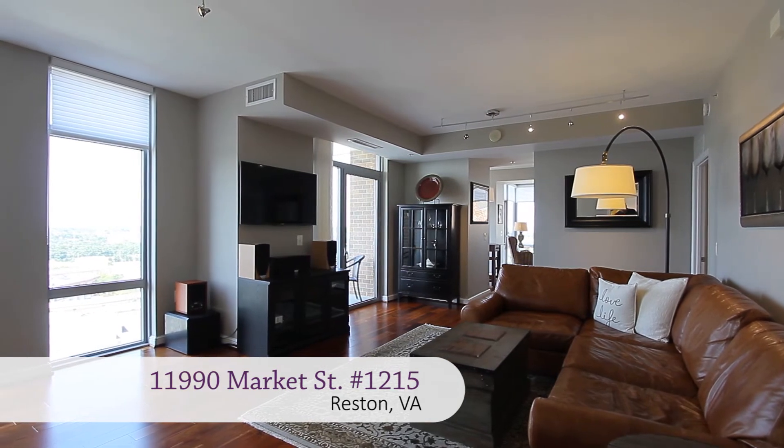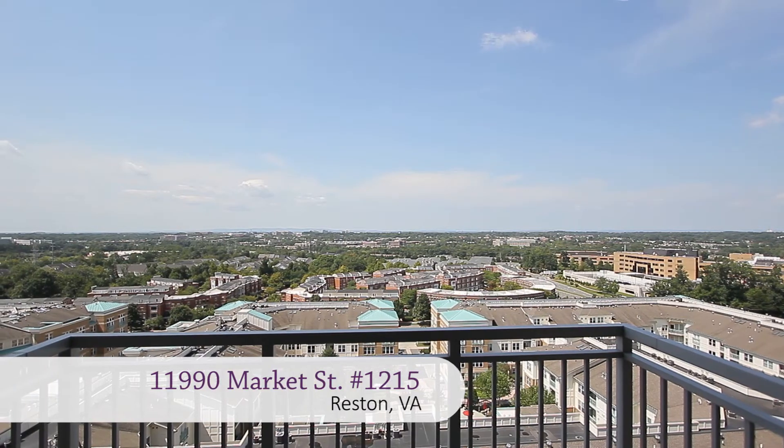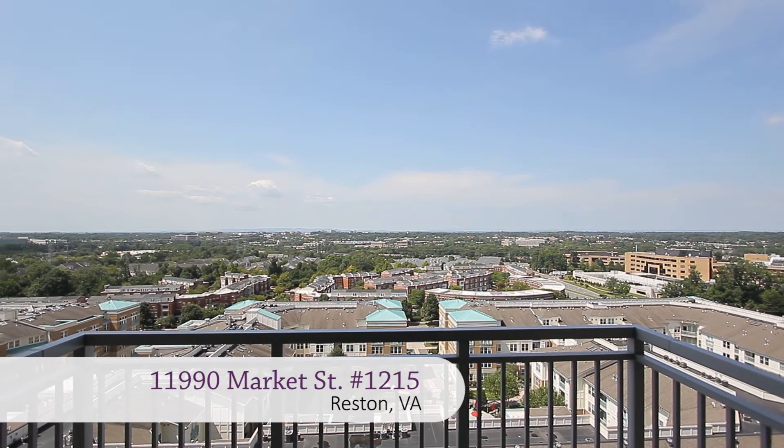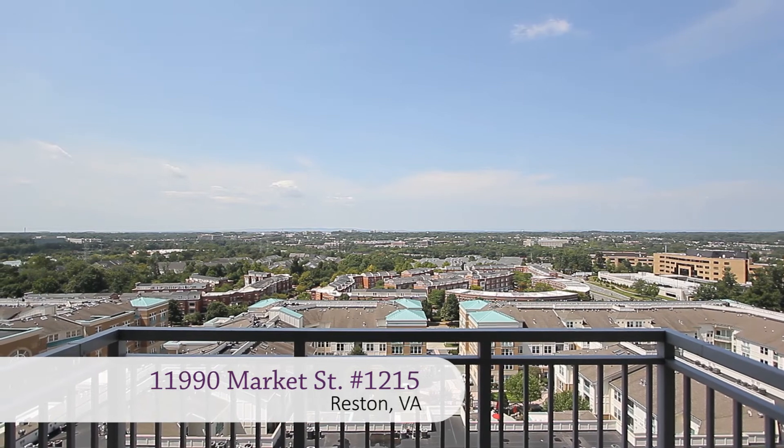The end of the hall opens to the spacious living room with floor-to-ceiling windows and a walk-out to your private balcony, with more stunning views of the Blue Ridge Mountains.